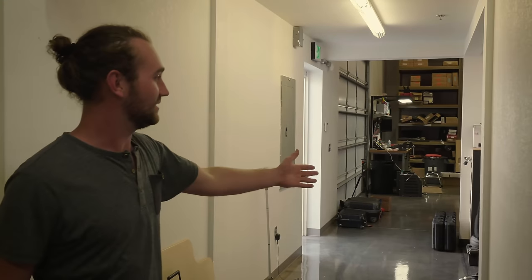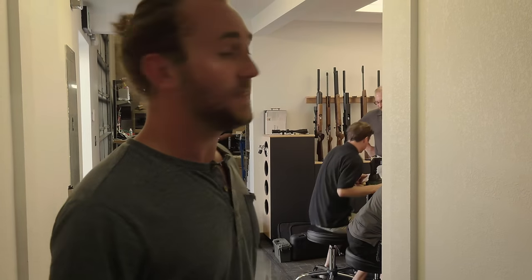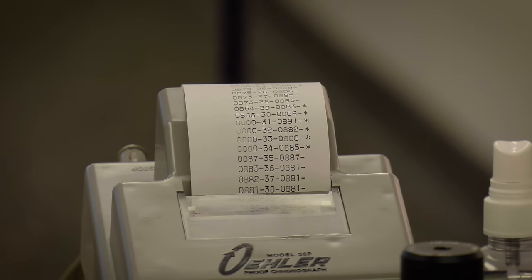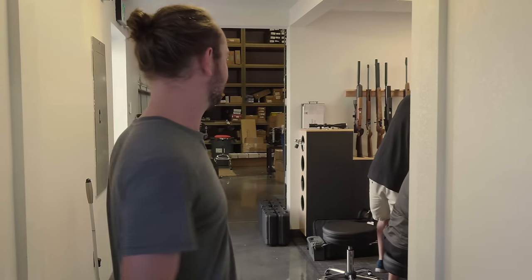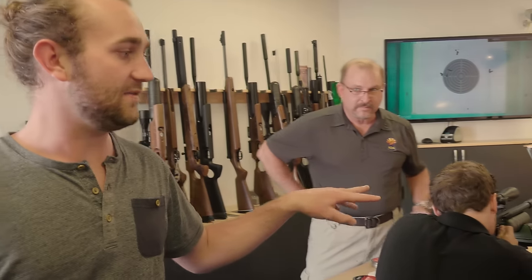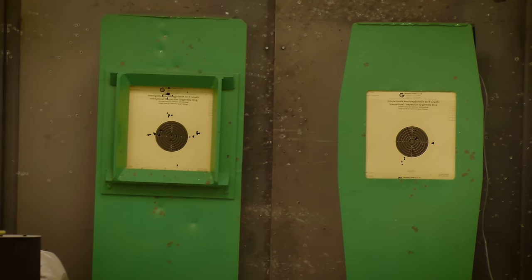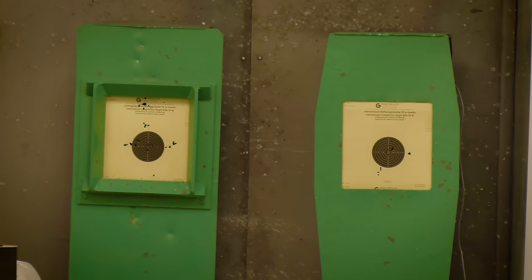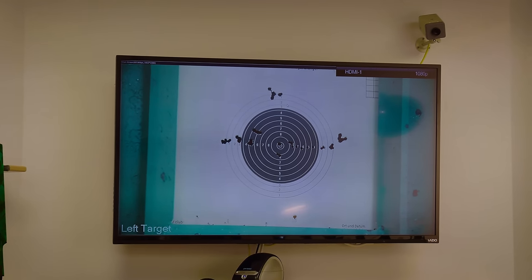And here we have a little 20-yard range where a lot of the rifles are tested before they're sent out. Obviously most of these guns will be tested at the factory, but Airguns of Arizona makes an effort to shoot a test target when they arrive here to make sure nothing is damaged during transit. You can see two FX rifles being tested — the FX Wildcat and the FX Impact. There's a large screen on the side where they can check where those pellets are hitting without looking down range too much.